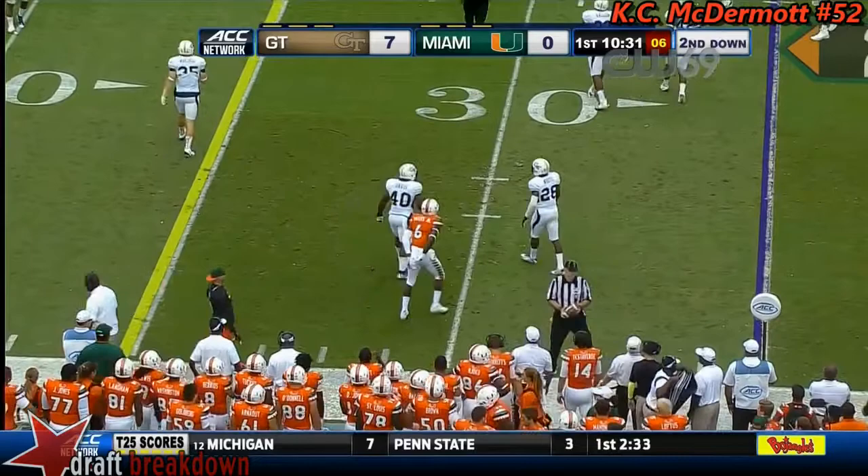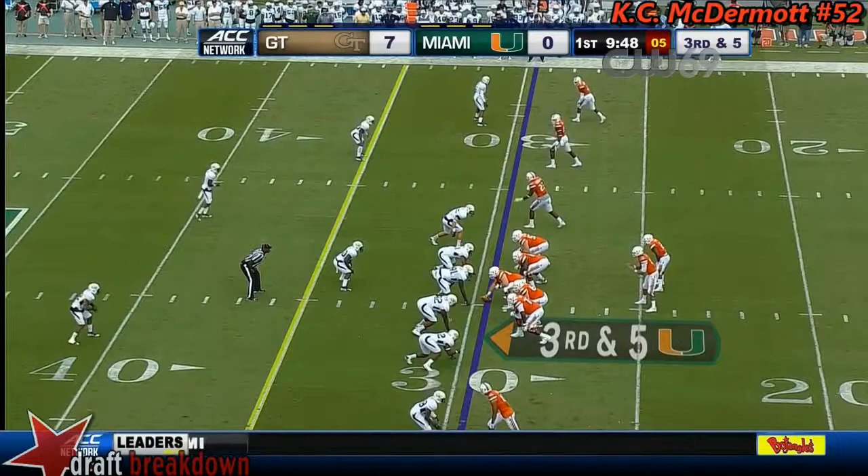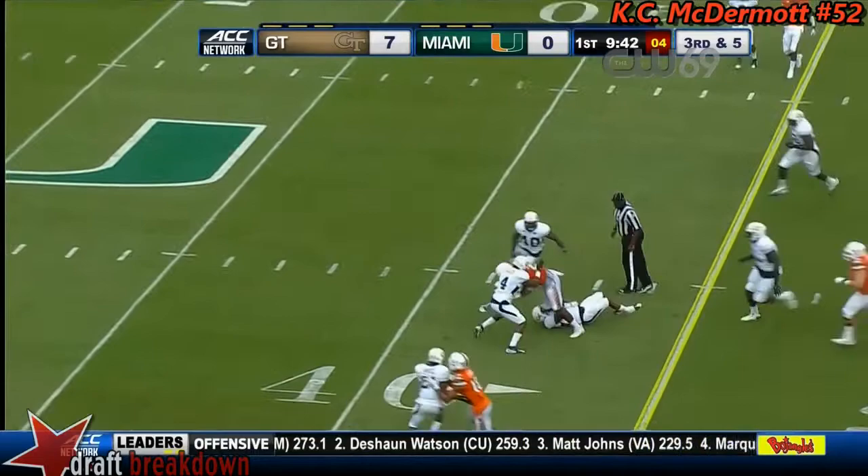Second down at 10. Yurby does a stutter step that allows the defense to catch up to him and take him down. A little play action, throw over the middle — that's complete. That'll be enough for the first down, out to the 39-yard line. First down for Miami.